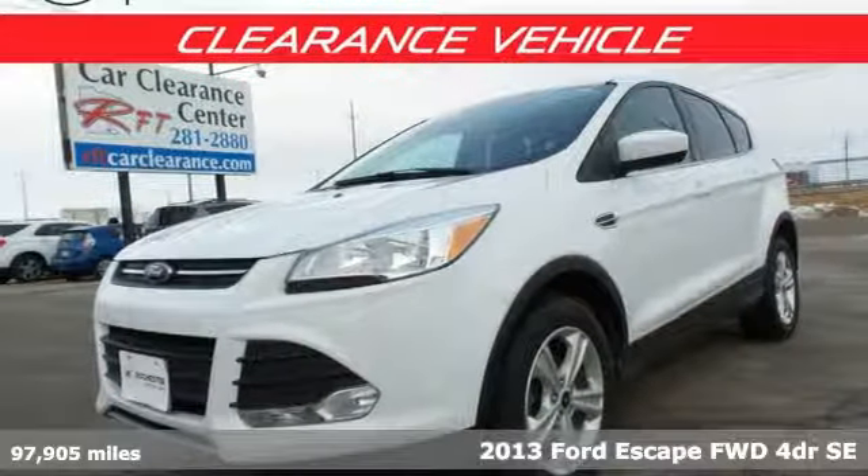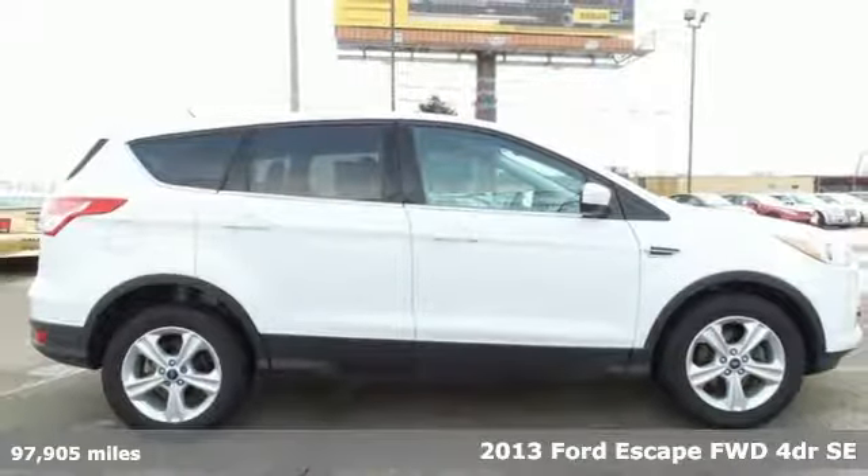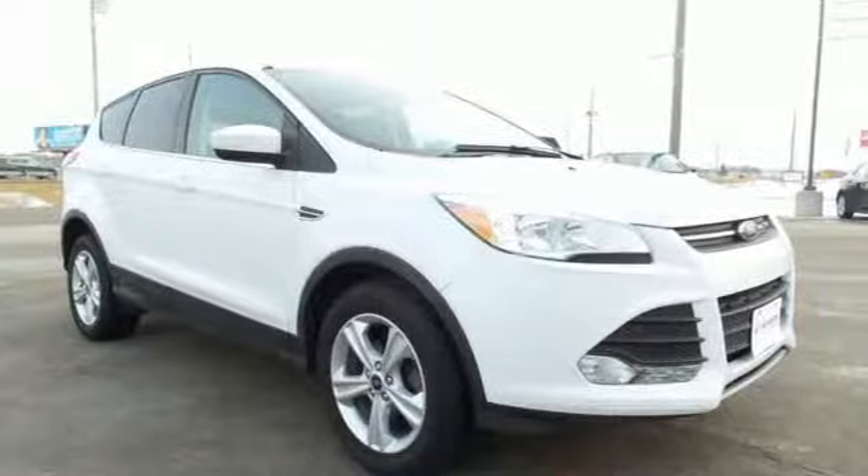Here's a 2013 Ford Escape. Yield to adventure. This SUV will take you and your toys to far away places. It's well equipped with the features you need.